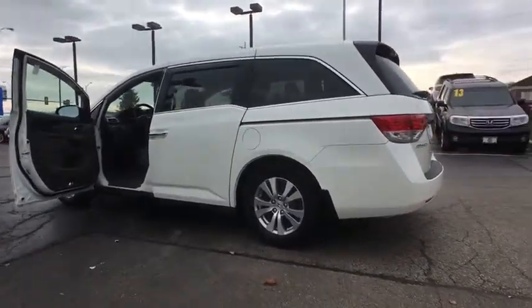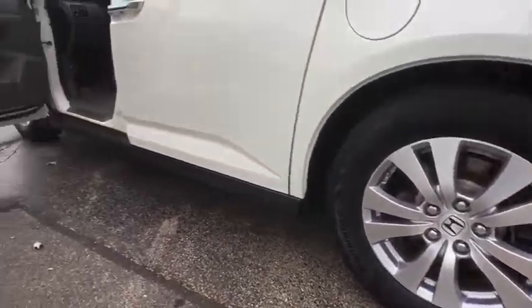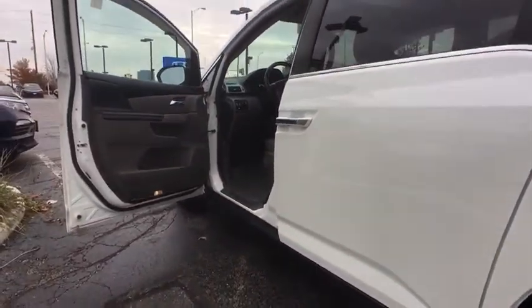Power windows, security system, electronic stability control, CD player, rear window defroster, trip computer, heated front seats, tachometer, power moonroof.